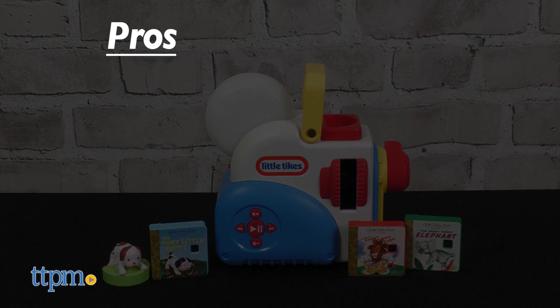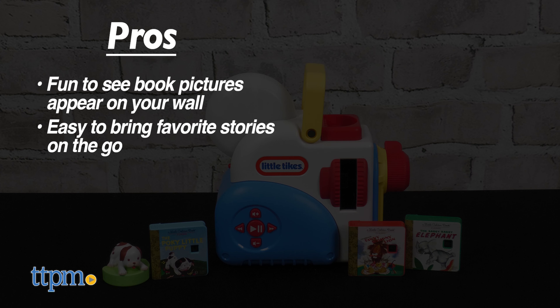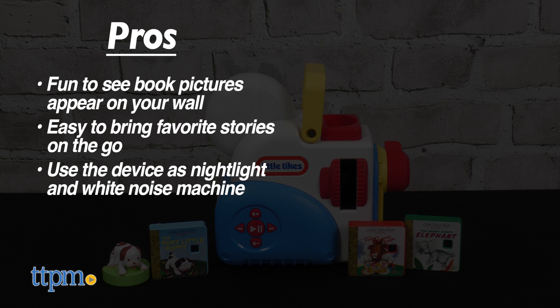The pros for this toy are that it's fun to see the book pictures appear on your wall, it's easy to bring favorite stories on the go, and you can use the device as a nightlight and white noise machine. I don't really have any cons, so I give this four and a half stars.